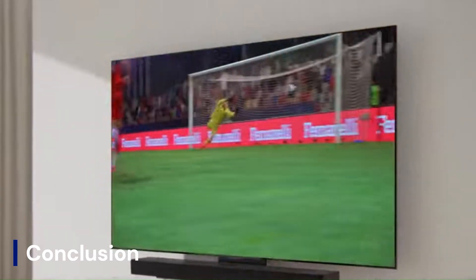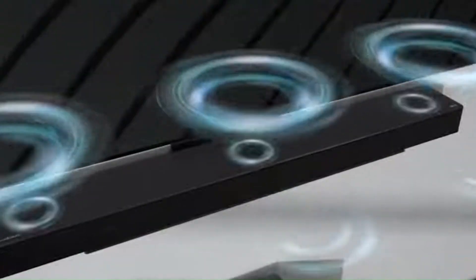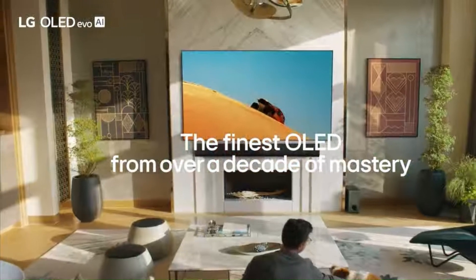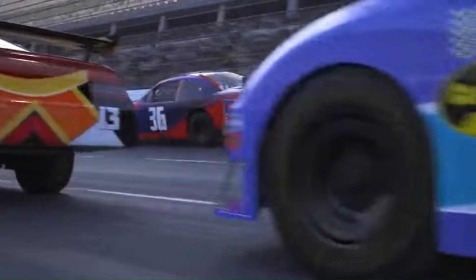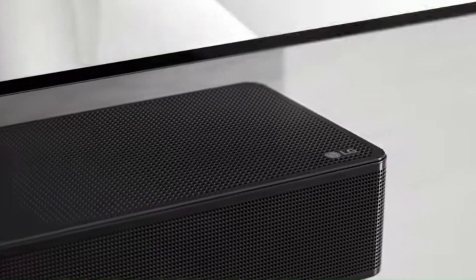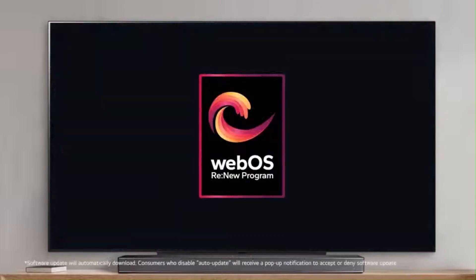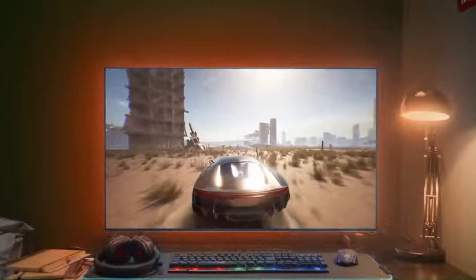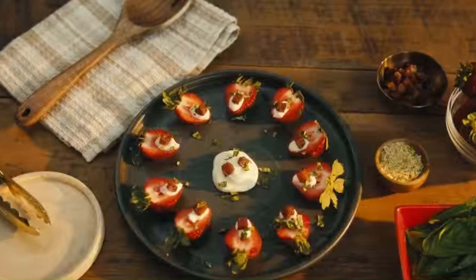While the LG G5 OLED remains in the realm of speculation, the rumored improvements make it one of the most highly anticipated OLED TVs of the upcoming year. From next-gen panel technology and AI-driven processing to enhanced gaming capabilities and smarter software, the G5 OLED could set a new benchmark for premium televisions. If these rumors prove accurate, LG may once again solidify its position as the king of OLED displays.